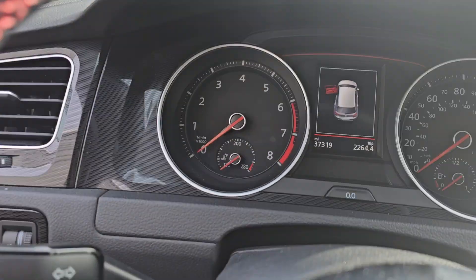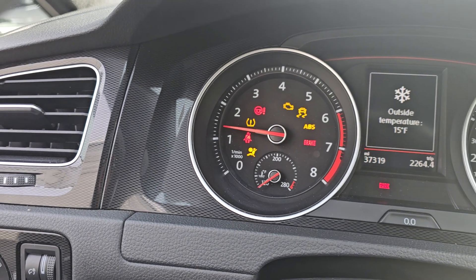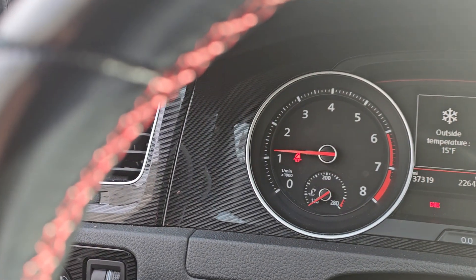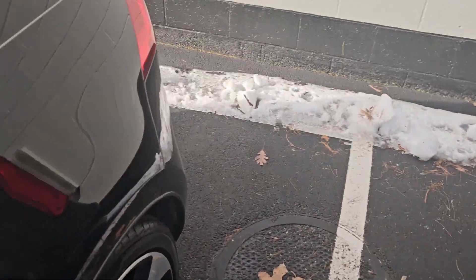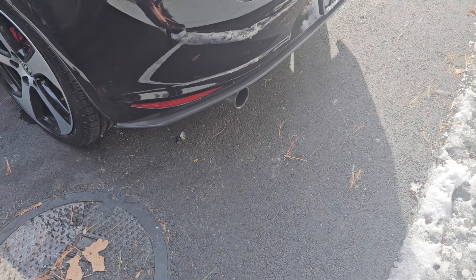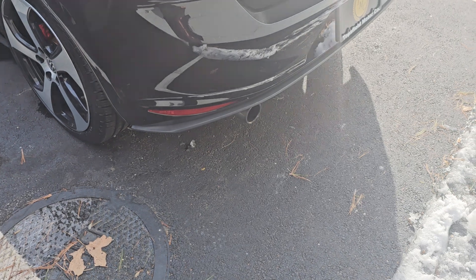I'll show you the gauges on this — 15 degrees, cold start. This thing runs absolutely perfect.